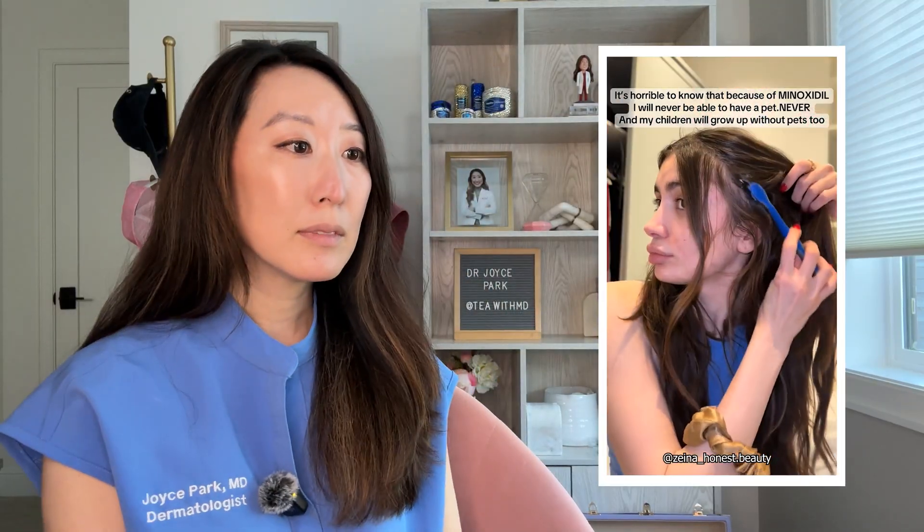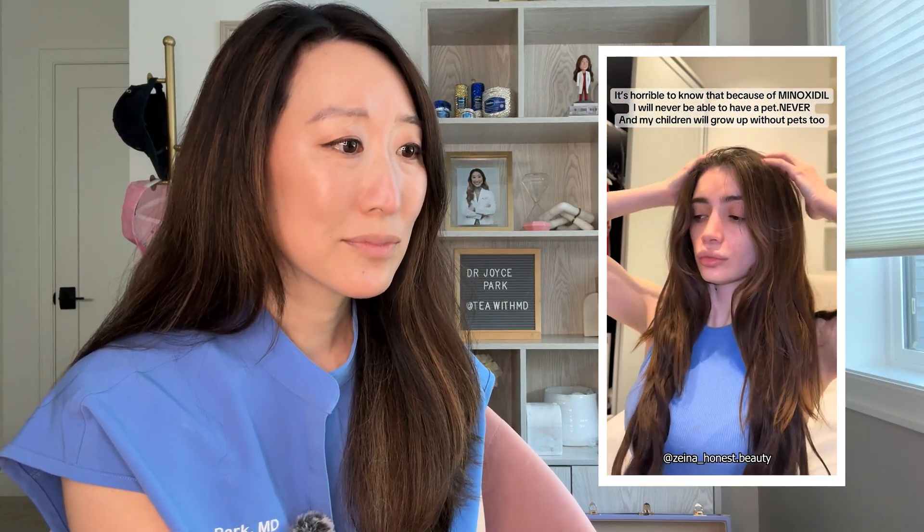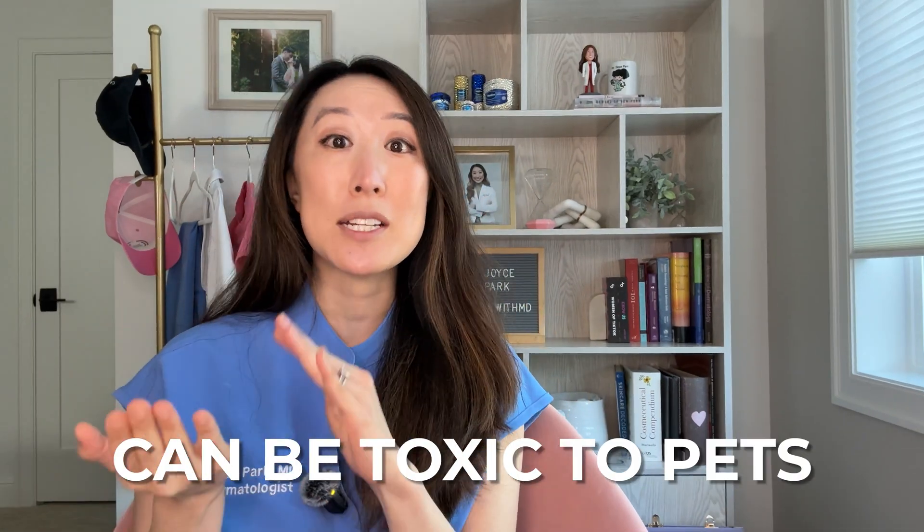Video number two, let's watch. To her, I say you are clearly very committed to your hair to the point where you're willing to give up having a pet. And I hear you on this because minoxidil can actually be toxic to pets, especially dogs and cats. It's usually from them ingesting the minoxidil. So if you're someone who sleeps with your pets in your bed, where the pets are on your pillows, they're licking your pillowcases — they could potentially be licking your head or scalp where the minoxidil is applied, or your hands. However, I do have many patients who have pets and are still able to use topical minoxidil.